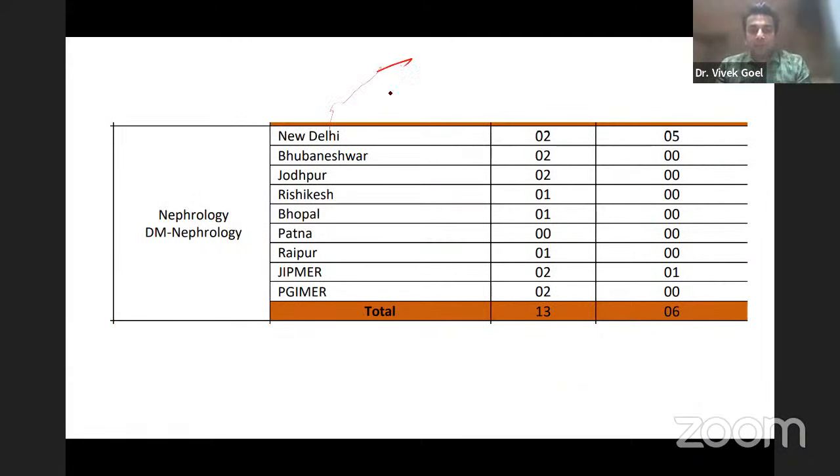As per the January 2023 session, only two general seats and five sponsored seats were available at AIIMS New Delhi for nephrology. Respectively: AIIMS Bhubaneswar two, Jodhpur two, Rishikesh one, Bhopal one, Raipur one, JIPMER two, and PGI two — giving 13 total DM Nephrology seats in central institutes, plus six sponsored seats. These seat counts will differ in the November INI SS session as it is a biannual exam.